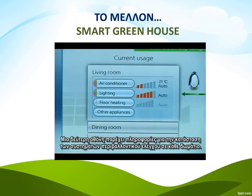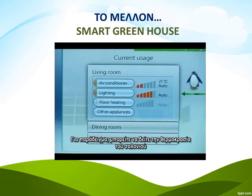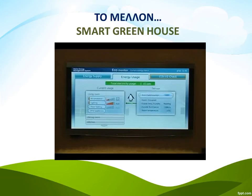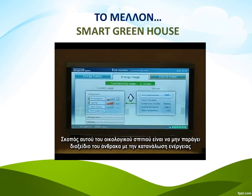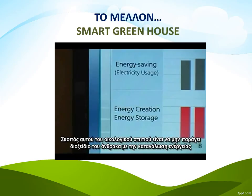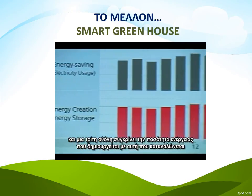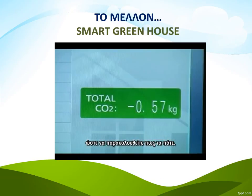A second screen provides details about the status of the environmental control systems in each room. For example, you can check the temperature of the living room air conditioner and see if the floor heating in the bathroom is on or off. The aim of the energy saving house is to be carbon neutral in energy usage, and a third screen provides a comparison between energy creation and usage to give you an overall look at how well you're doing.